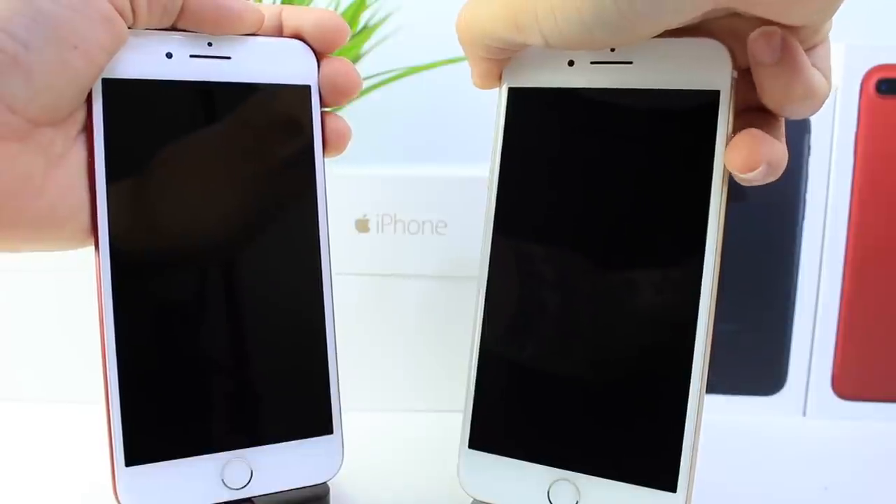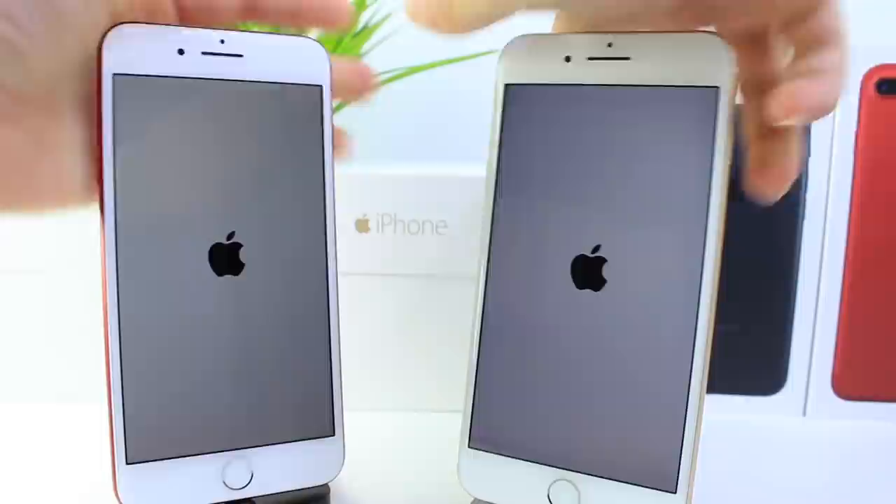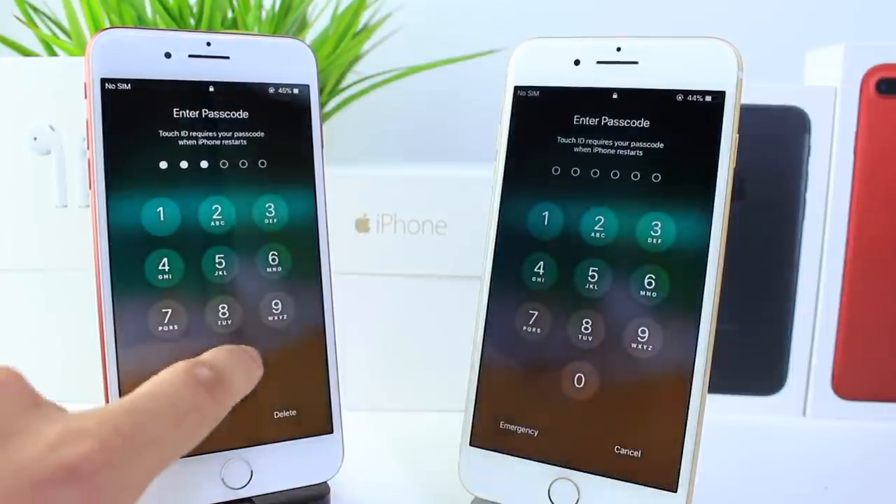One, two, three — there they go. It looks like iOS 11 beta 8's screen lit up faster. As always, we're going to wait for the official boot up, and it looks like beta 8 booted up maybe half a second faster.